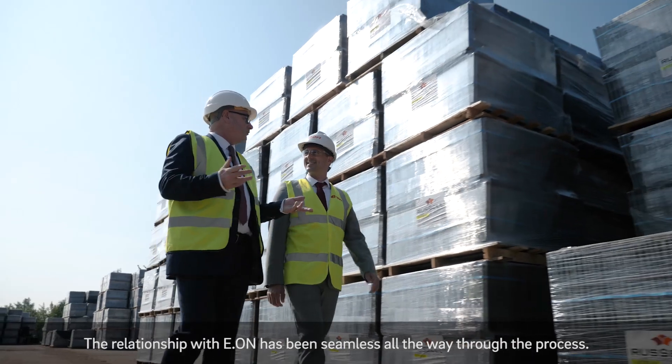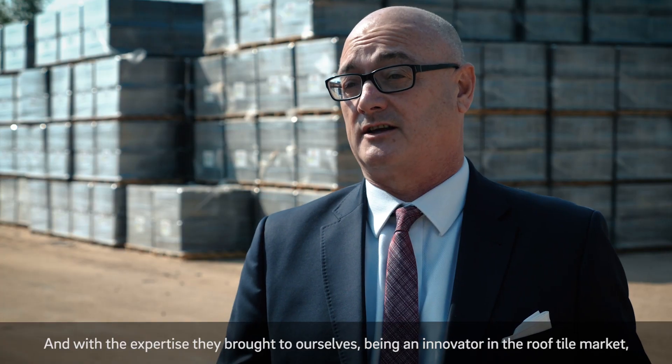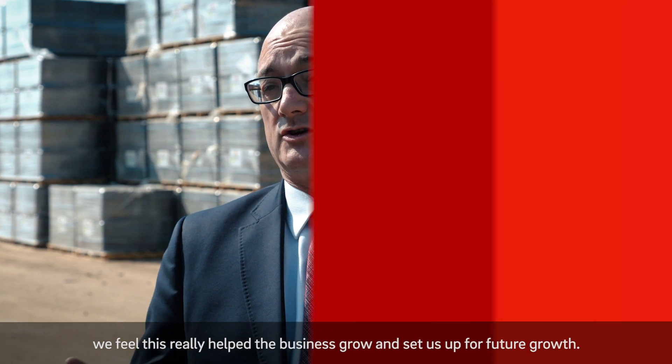The relationship with EON has been seamless all the way through the process, and with the expertise they brought to ourselves as an innovator in the roof tile market, we feel this really helped the business grow and set us up for future growth.